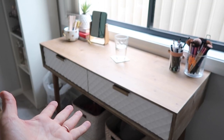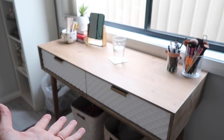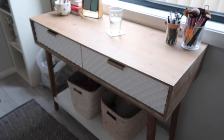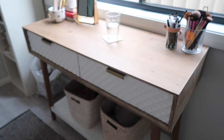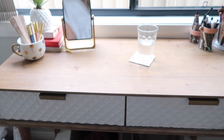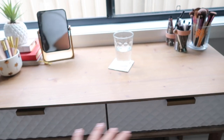I'll start off by showing you my vanity. I've had it for about a year. I got it from up here on the central coast — it was actually sold as a hall console, but I use it as a vanity. I love it. My whole entire makeup collection lives in these two drawers.